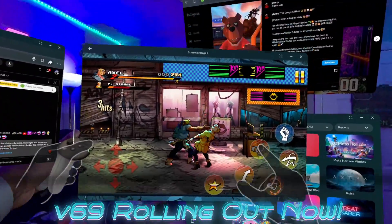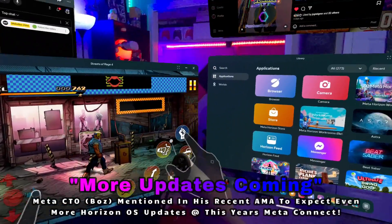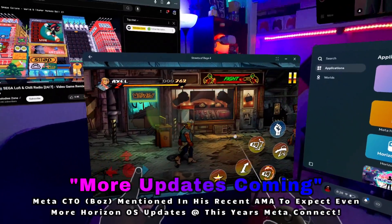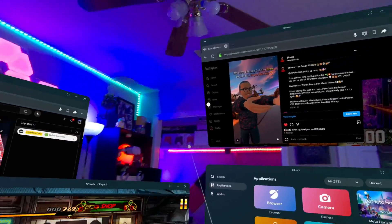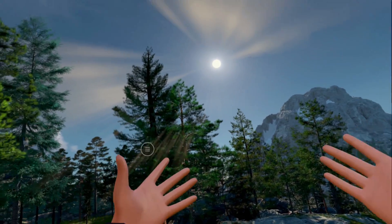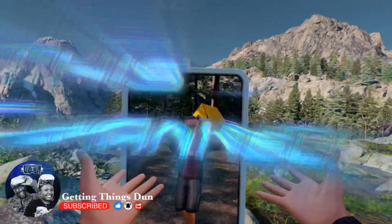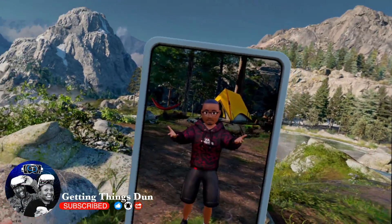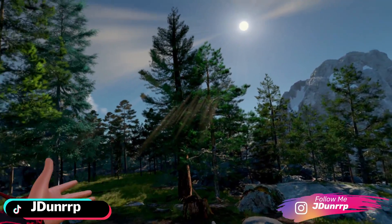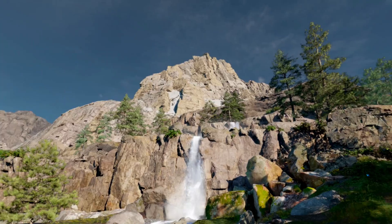Well, there you have it, folks. That's everything inside the V69 update — from hands-free Meta AI to spatial audio, seamless multitasking, and even full underwater worlds for your Horizon Home. This update is packed with features that make your Quest headset even better. Make sure you update your device as soon as it drops this week and start exploring all the awesome new features. And keep up with this channel — subscribe, hit the thumbs up, comment below letting us know how much you enjoyed this content, and hit that bell notification so you know when the next video drops. I promise we've got a lot more content coming real soon. It's your boy Jay Dunn, and I'll see you next time.